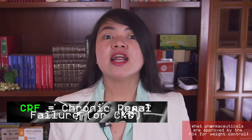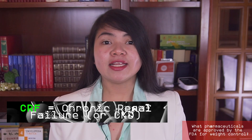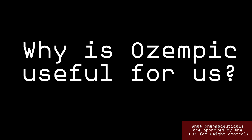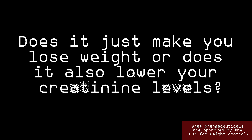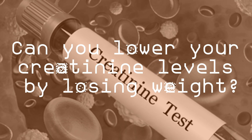Notice that there are other forms of the medicine that can be taken orally, but they have been studied less than Ozempic. Since the aim of today's video is to see if it works — if it can be used to lower your creatinine levels — I want to focus on the most studied form. So why is Ozempic useful for us? Does it just make you lose weight or does it also lower your creatinine levels? To understand that, we need to answer one question: can you lower your creatinine levels by losing weight?